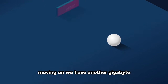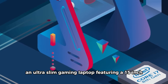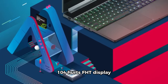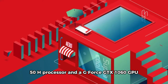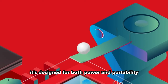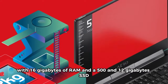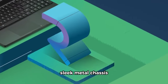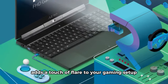Moving on, we have the Gigabyte Aero 15, an ultra-slim gaming laptop. Featuring a 15-inch 144Hz FHD display, an Intel Core i7-8750H processor, and a GeForce GTX 1060 GPU, it's designed for both power and portability. With 16GB of RAM and a 512GB SSD, this laptop delivers a smooth gaming experience in a sleek metal chassis. The RGB keyboard adds a touch of flair to your gaming setup.